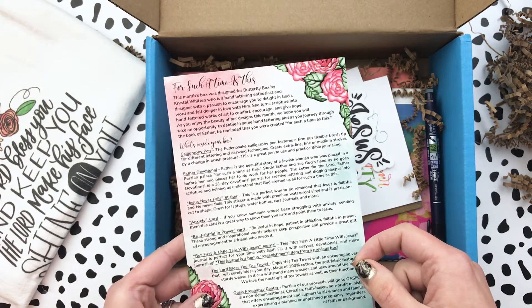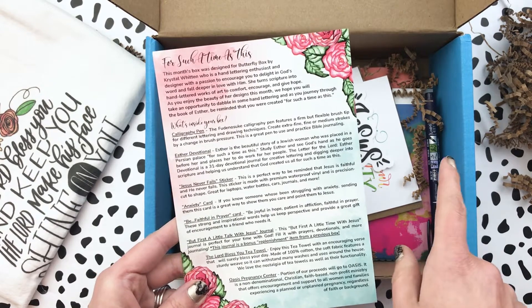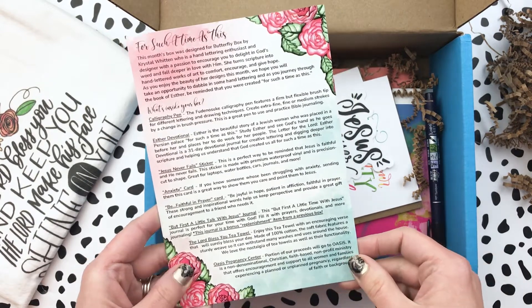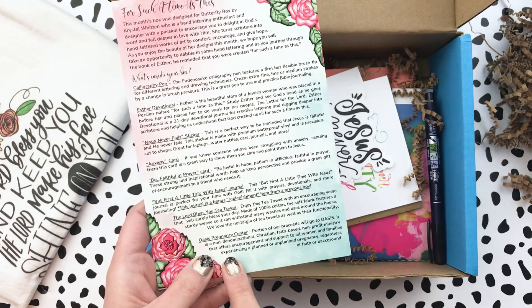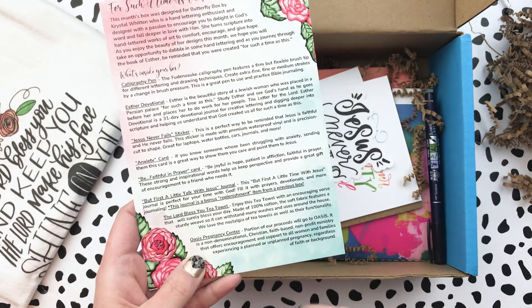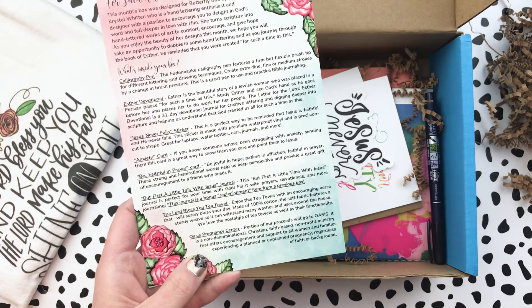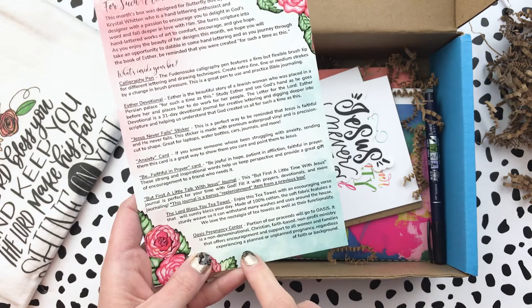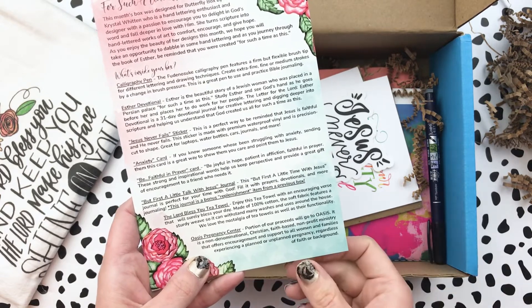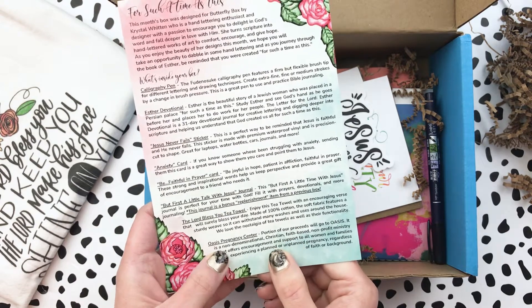We are going to be going into hand lettering with the devotional she has and so much more. I do want to mention that a portion of the proceeds goes to an organization — this month it's an Oasis pregnancy center that offers encouragement and support to all women and families with a planned or unplanned pregnancy. I love that it is a Christian faith-based organization.